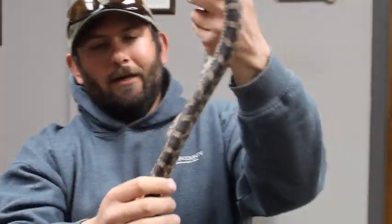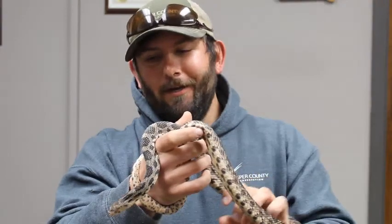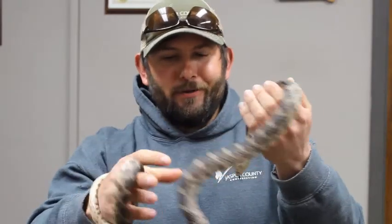Some kids think when we first bring Cupcake out that she might be some sort of rattlesnake. I always tell them we would not bring a venomous snake into schools or out on a field trip to endanger anyone — so yes, she is a fox snake.